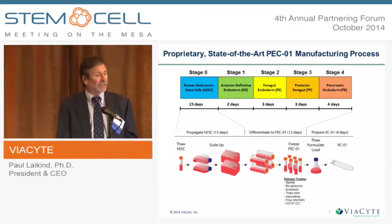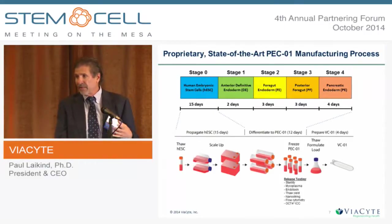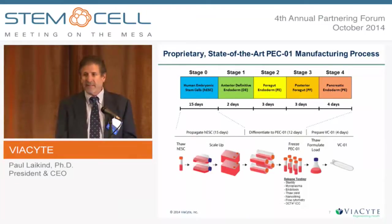The manufacturing process starts with human embryonic stem cells. We bring an aliquot out of the freezer, scale that up from millions to billions of cells in a 15-day process, then go through a directed differentiation protocol — a 12-day, many-step process — to arrive at the pancreatic progenitor cells. We have release assays along the way to ensure everything is proceeding correctly and to comply with regulatory requirements. Once finished, we freeze the cells down, perform final release testing, and when ready for a patient, we thaw, culture, load them into the device, and ship to the clinic.